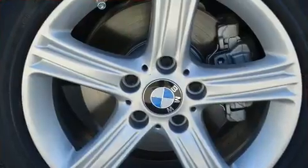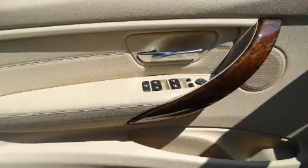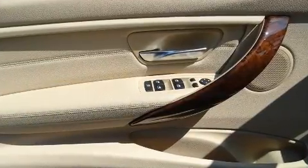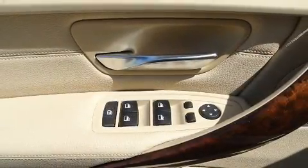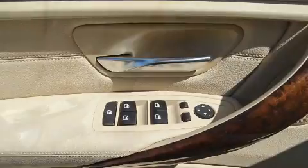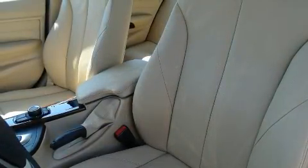BMW ensures the safety and security of its passengers with equipment such as head curtain airbags, front side-impact airbags, traction control, brake assist, anti-whiplash front head restraints, ignition disabling, an emergency communication system, and four-wheel disc brakes with ABS.